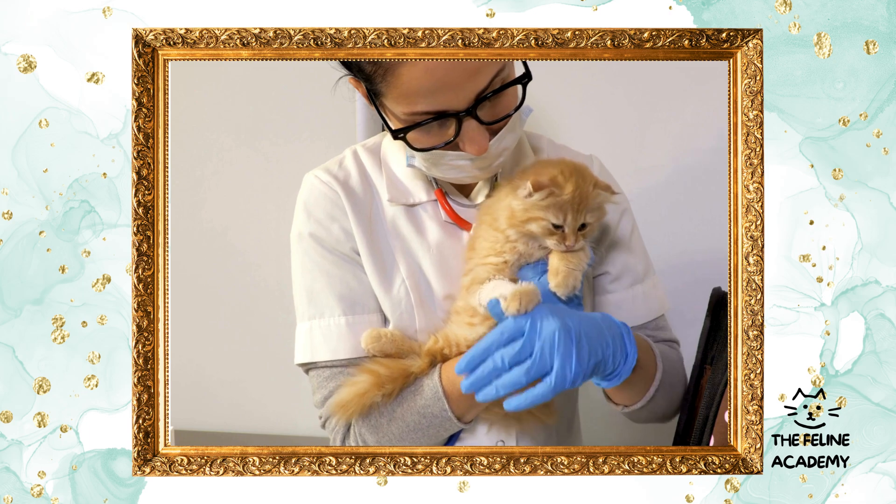Safe spaces: cats need a secure and comfortable spot where they can retreat and feel safe. This could be a cozy cat bed, a blanket in a secluded corner, or even a cardboard box. Make sure your cat has access to quiet, private spaces where they can relax away from the hustle and bustle of household activities.